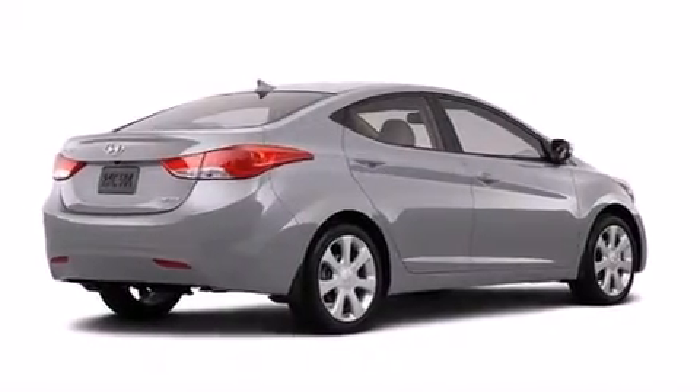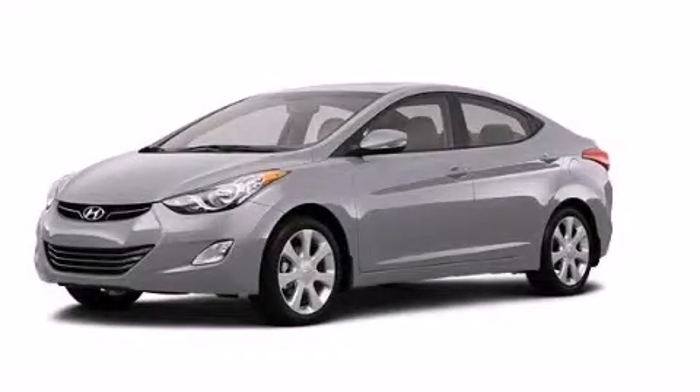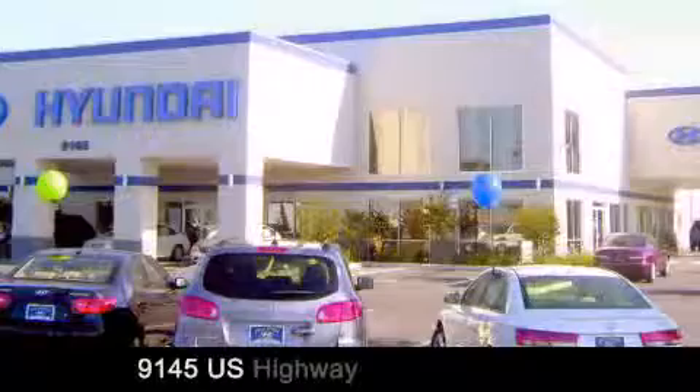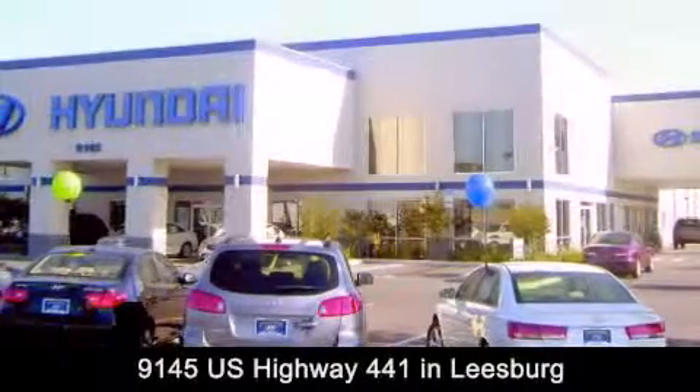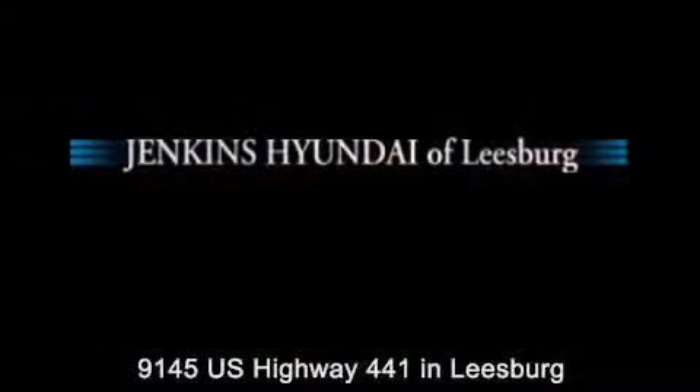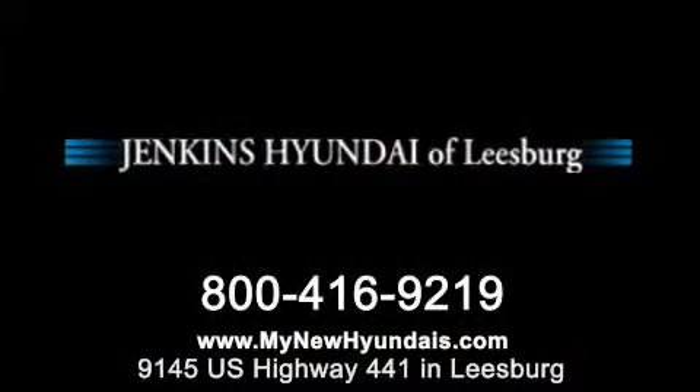We invite you to contact us today to learn more about this vehicle. Jenkins Hyundai of Leesburg is conveniently located at 9145 U.S. Highway 441 in Leesburg. Contact us to find out about our financing specials or visit us at MyNewHyundais.com.